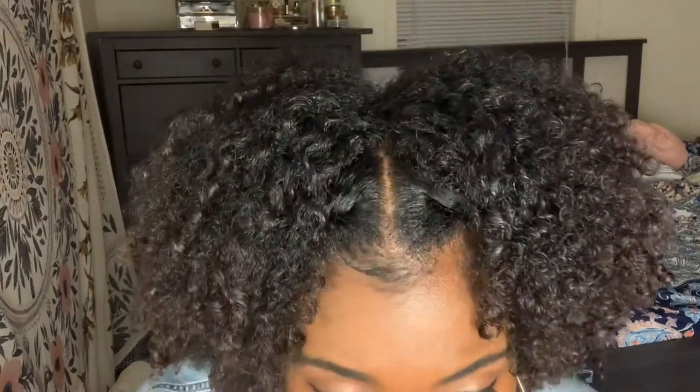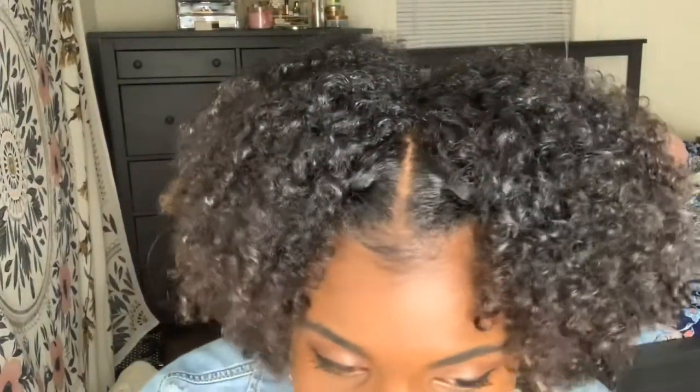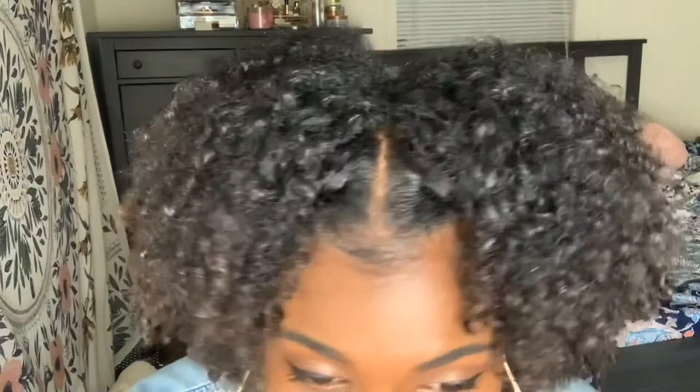My lips are going to be so sore after doing this. Do y'all like my hair? It's off-topic but I did the big chop like seven months ago and this is how it's been looking.